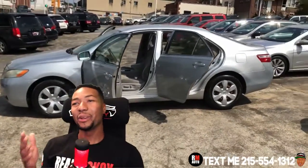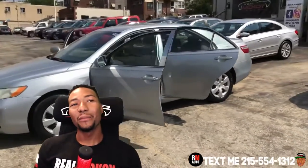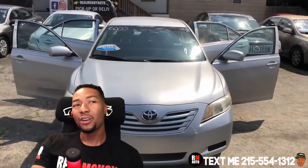What's up guys, Herb here. I wanted to bring you this 2007 Toyota Camry with 115,000 miles. 4-cylinder, 2.4-liter engine. Great price, great miles. Silver exterior, great cloth interior.